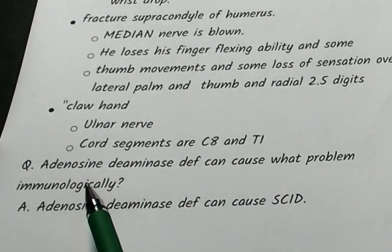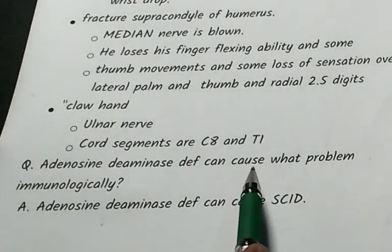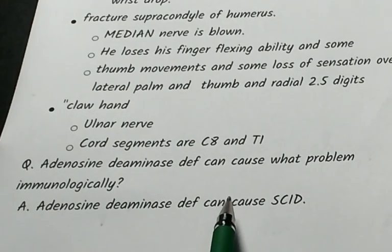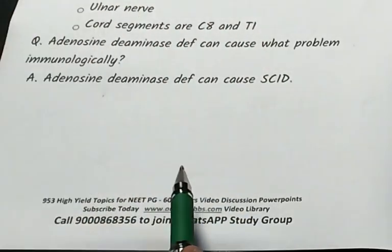Finally, adenosine deaminase deficiency leads to severe combined immunodeficiency (SCID). Thank you — we meet every evening 7pm–11pm on YouTube Live. Join www.onlinembbs.com for 953 high-yield topics, 600 hours of video, online mock tests, and PowerPoints. This is Dr. Murali Bharadwaj, always with you until you get the top seat in the NeatPG.